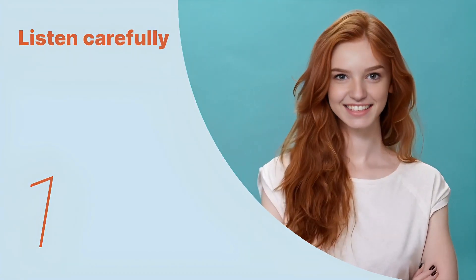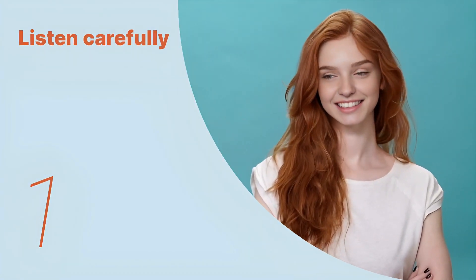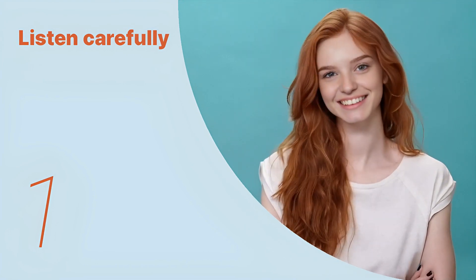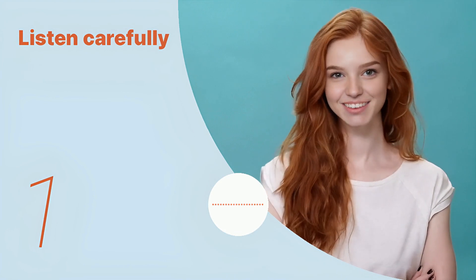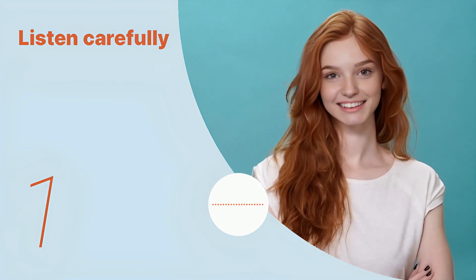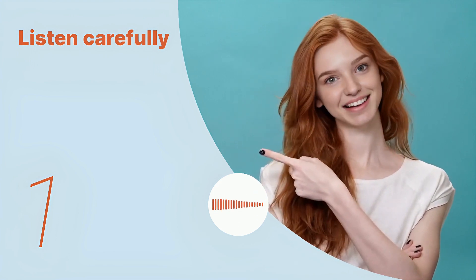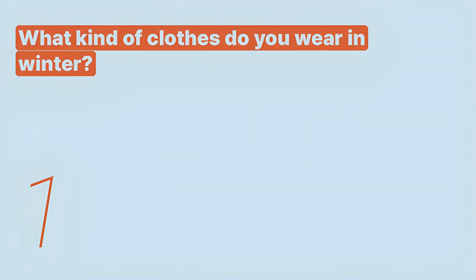Listen to the following main sentences repeatedly and become familiar with them. Let's listen to the conversation between the two people. Barbara, what kind of clothes do you wear in winter?